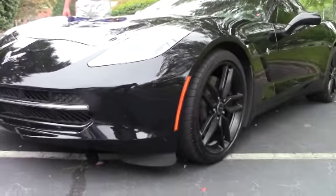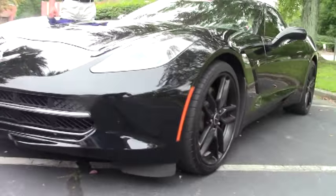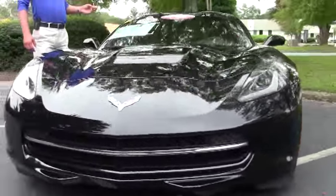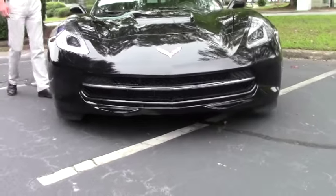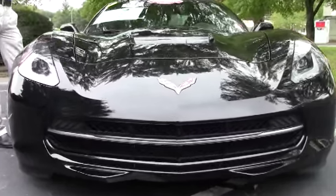It's a 3LT package, Z51. It's got the NAP leather seats, dash, console, and the Z51 performance package.